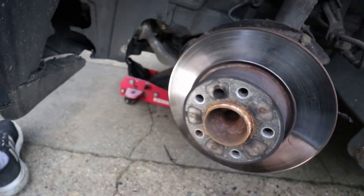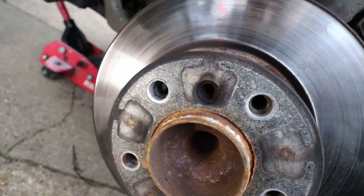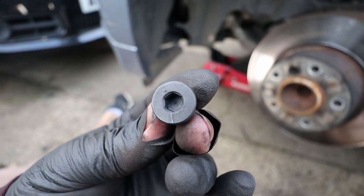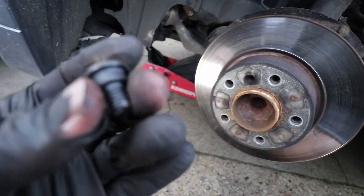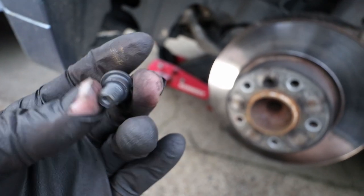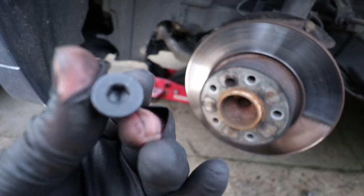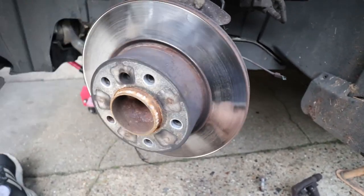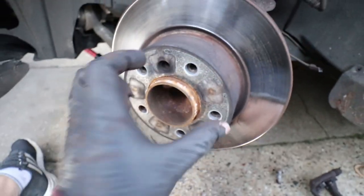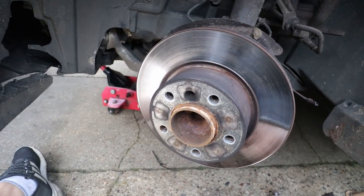The last thing to remove is the disc itself. Usually from the factory there's a small allen key grub screw in there, though it's not a necessity — they mainly use these to keep discs on during factory assembly. I like to have one, and the new disc kit supplies new ones. The disc is being held on by rust; it's seized itself onto the hub, so I'll grab a hammer and give it a few knocks to come loose.